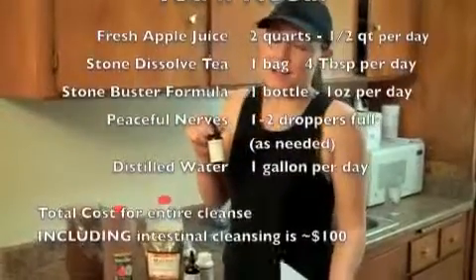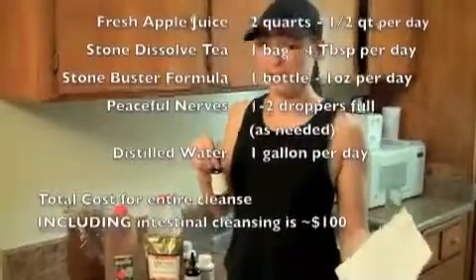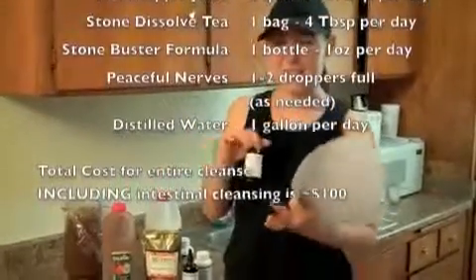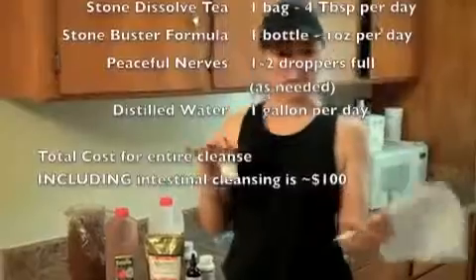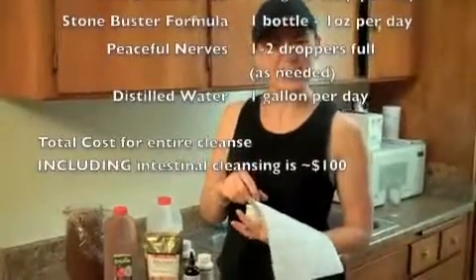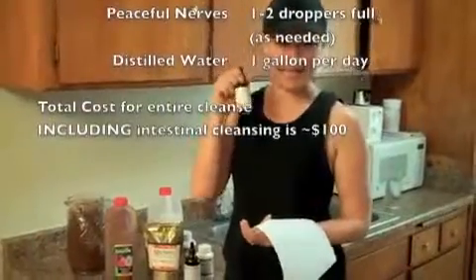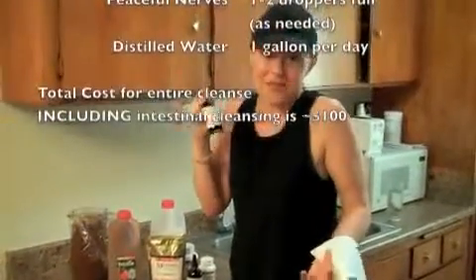I don't really have any pain right now, though I've had some in the past. Dr. Foster told me I probably have some gallstones because it starts off as a mild pain, gets intense, and then goes away. She suggested I do this cleanse. And even though I'm not in pain right now, I'm going to take the Peaceful Nerves just in case, because I'm not sure what to expect — I've never done a gallbladder cleanse before.